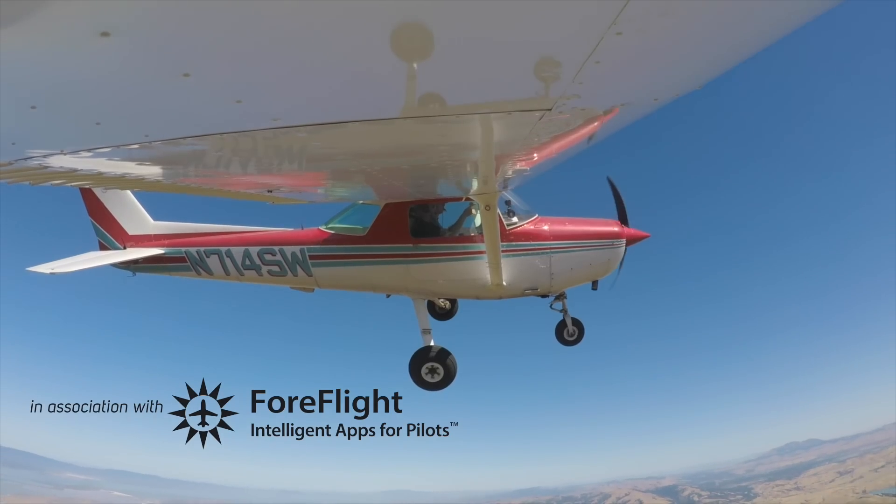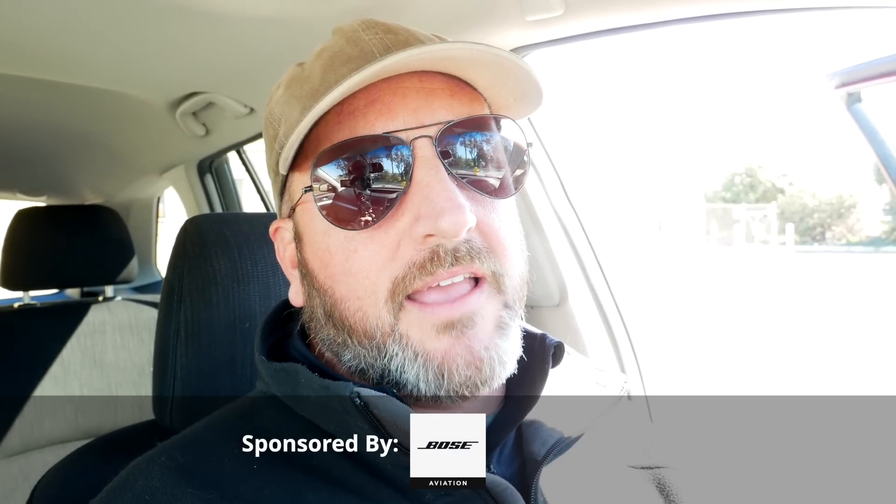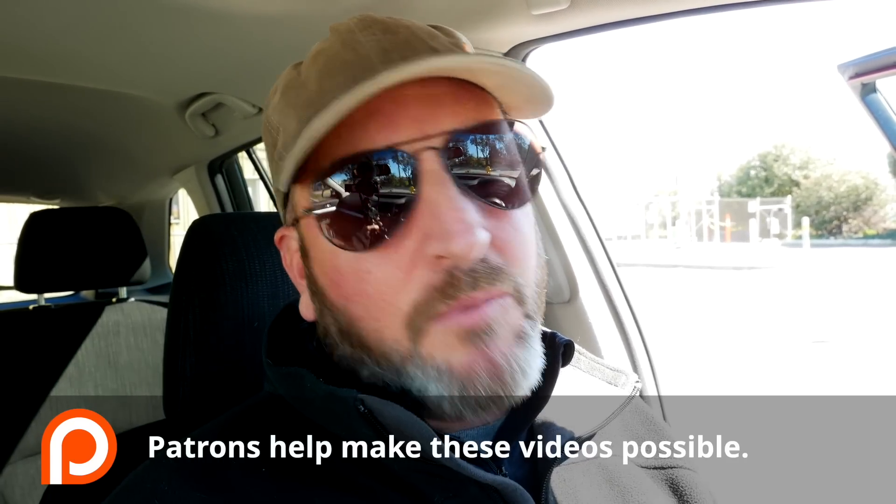Hello, aviators. Welcome back to the Final Points. So in the last video, Mastering Crosswind Landings Part 1, you saw Rob and I working in a pretty extreme crosswind — right up to the max demonstrated for the airplane. But those aren't the ones, in my opinion, that really get most pilots.